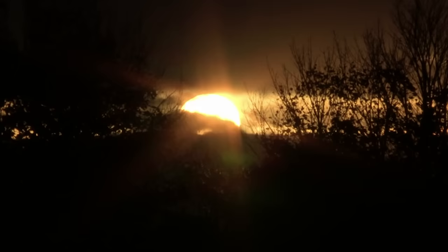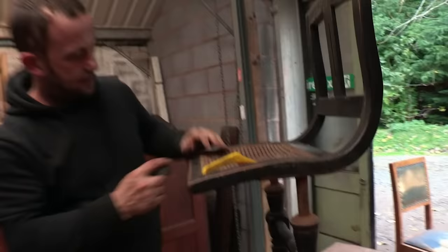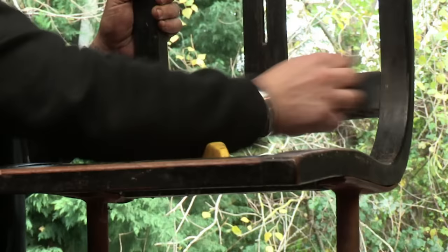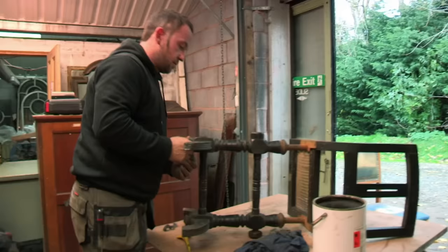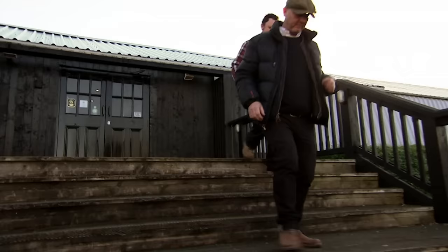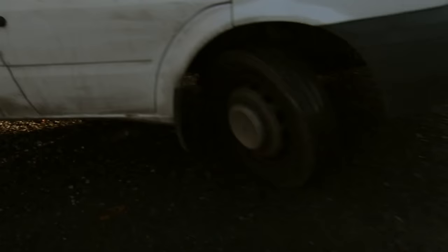The next morning, Gavin begins restoring the ebonised rattan chair, and scraping away a century's worth of dirt and debris takes some effort. Meanwhile, Drew and Tee are off to look for more stuff. Some of Drew's favourite places to rummage through are schools, and today he's lined up a visit to one of the country's most prestigious colleges.